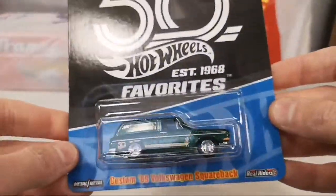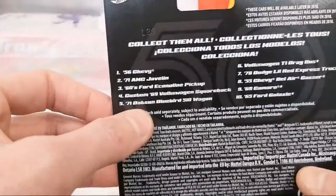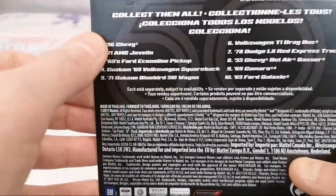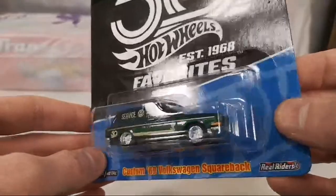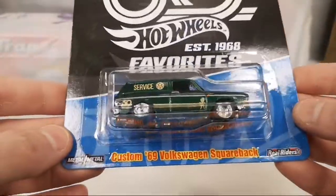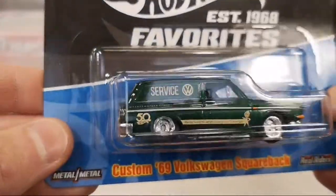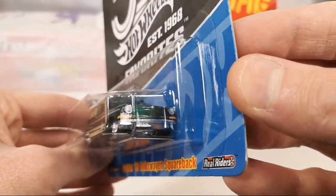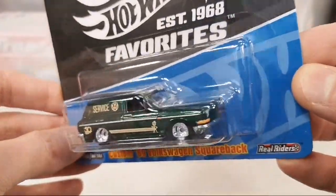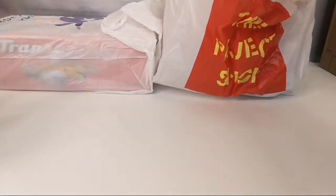Oh yeah — that is awesome! The Custom '69 Volkswagen Squareback — this one was impossible to find in Europe because everyone collects it. I did have the other four of the first wave, so I've got a place reserved for this one in my display case. That one spot that's left open — for this one to fill it up. Custom '69 Volkswagen Squareback, very cool VW service van / panel van / station wagon.